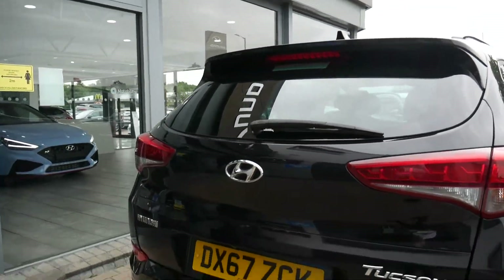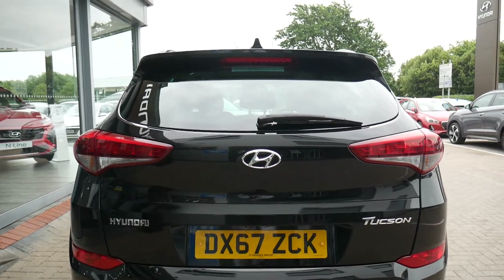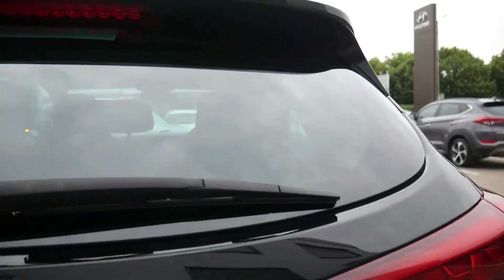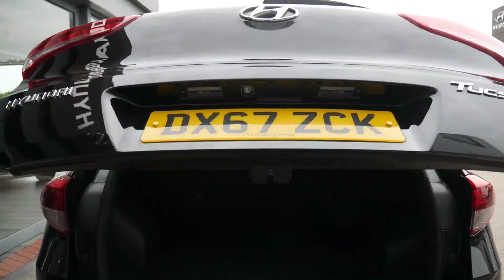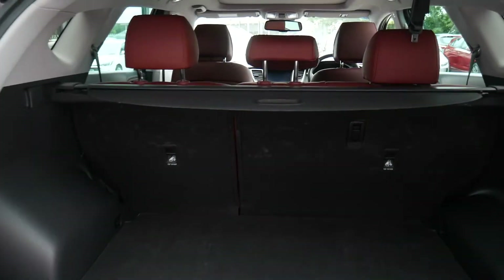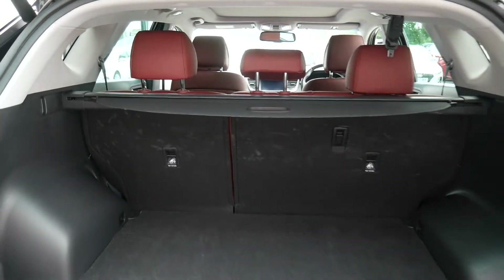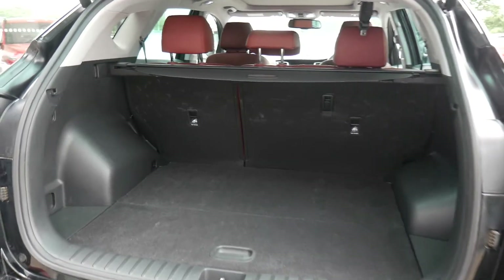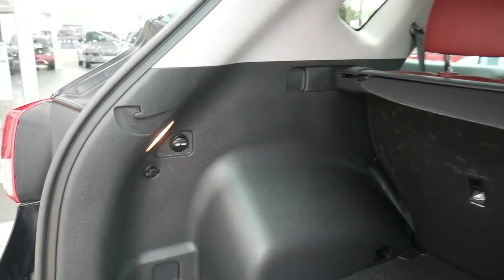Around the back you've got rear parking sensors, a rear parking camera, and being the top model you've also got the power tailgate. As you can see there's vast boot space, with 60-40 split rear seats for any larger items, a tonneau cover keeping everything nicely out of sight, a power socket, and a courtesy light up in the corner.